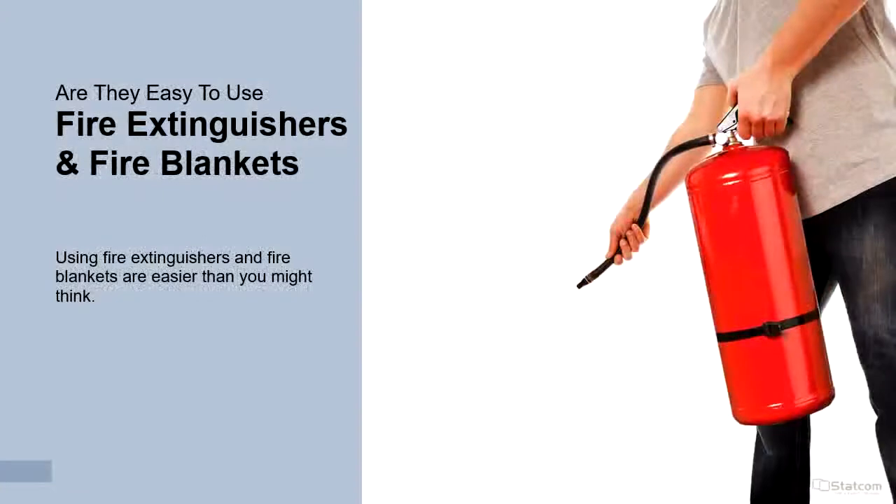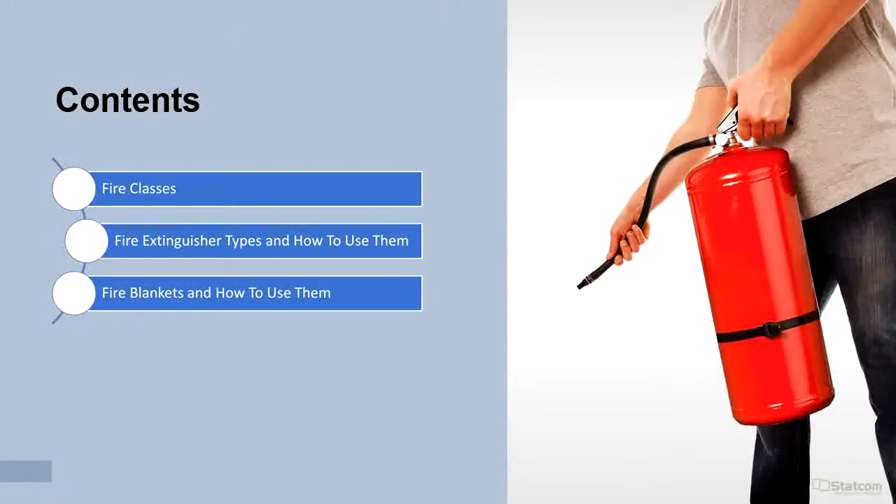Using fire extinguishers and fire blankets is easier than you might think. Training will cover fire classes, fire extinguisher types and how to use them, and fire blankets and how to use them.